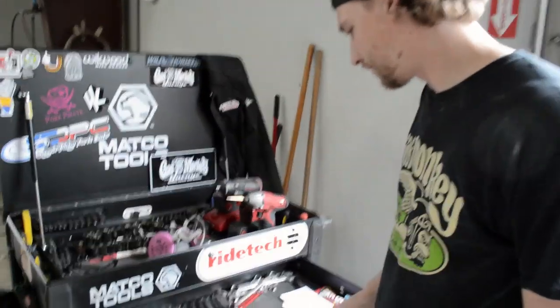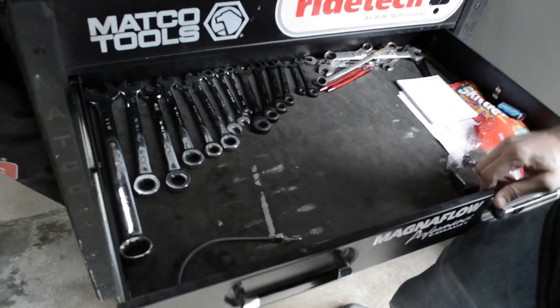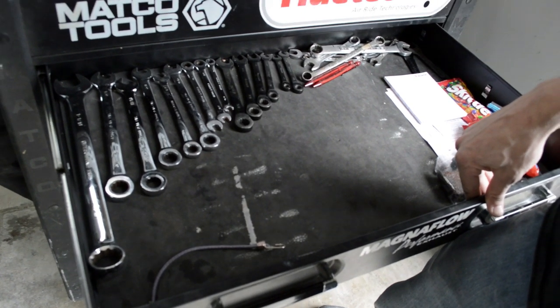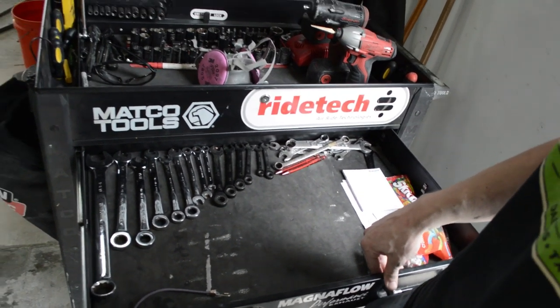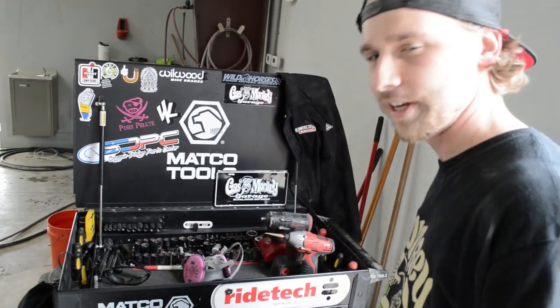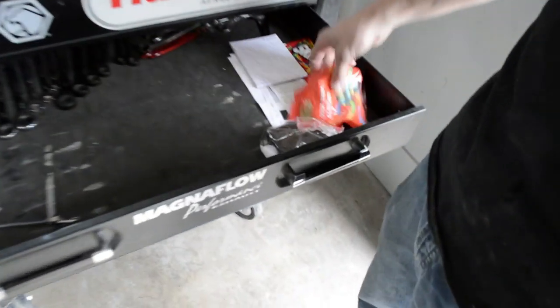We got all our standard wrenches. Since all we do is pre-80s cars, they're all not metric. And of course we got snacks — very easy access spot in case I get the munchies. Happens from time to time.